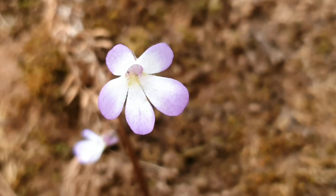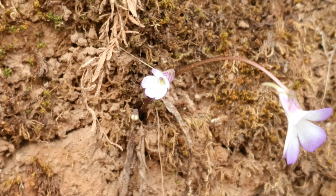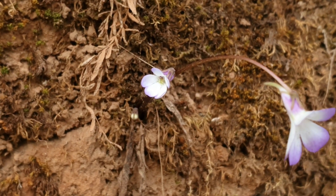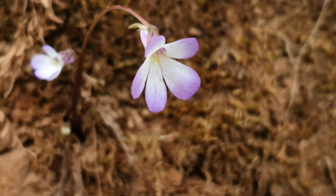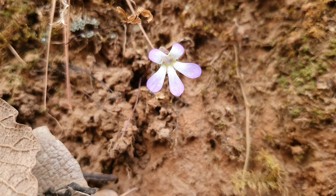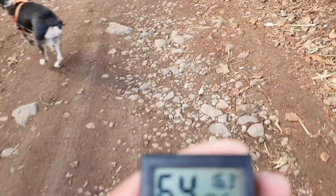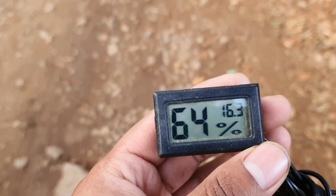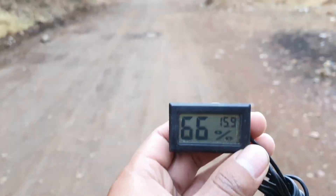With the first rains, the flower stalks of the Pinguicula perifolia began to reveal their location. Some of them were about 15 centimeters long, and several showed more than one flower growing. It is not surprising that they decided to wake up, because the humidity in this specific area increases considerably as we go further in, and with it the temperature also drops.